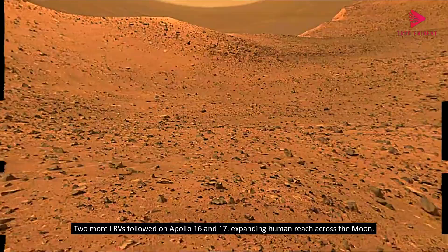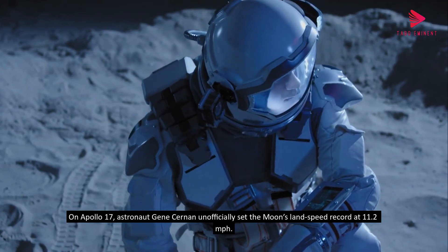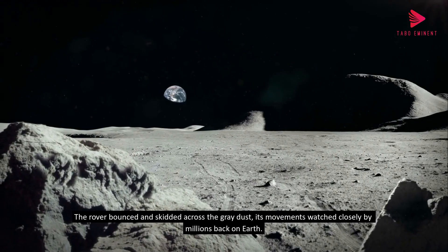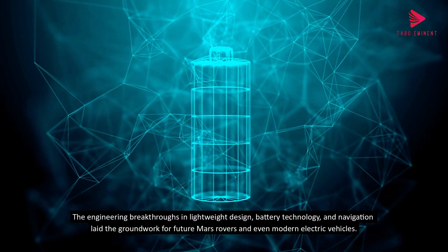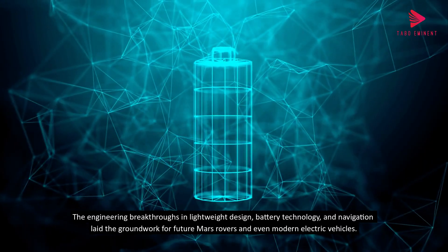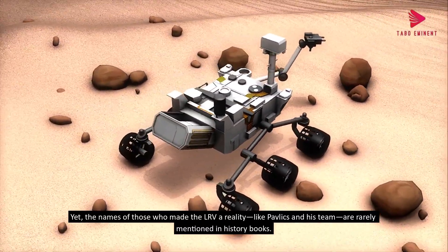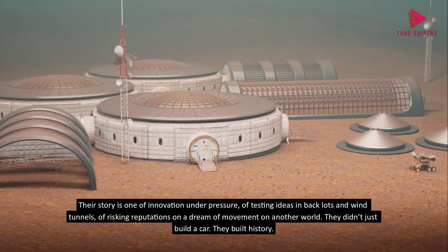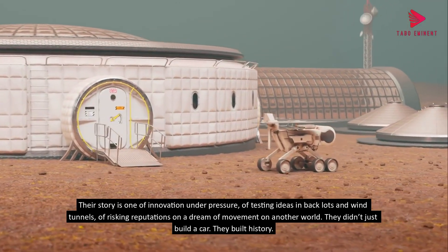Two more LRVs followed on Apollo 16 and 17, expanding human reach across the moon. On Apollo 17, astronaut Gene Cernan unofficially set the moon's land speed record at 11.2 miles per hour. The engineering breakthroughs in lightweight design, battery technology, and navigation laid the groundwork for future Mars rovers and even modern electric vehicles. Yet the names of those who made the LRV a reality — like Pavlics and his team — are rarely mentioned in history books. Their story is one of innovation under pressure, of testing ideas in back lots and wind tunnels, of risking reputations on a dream of movement on another world. They didn't just build a car. They built history.